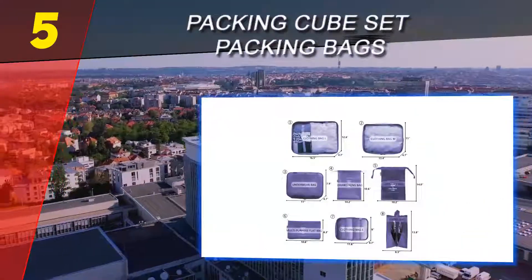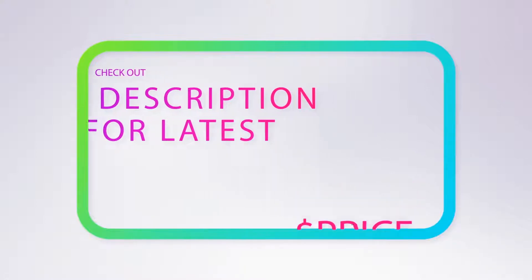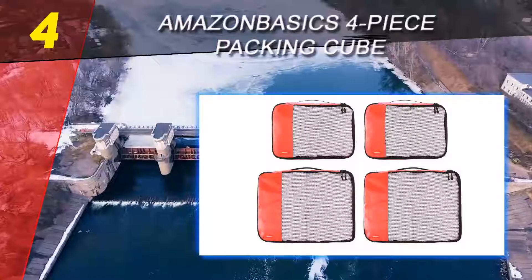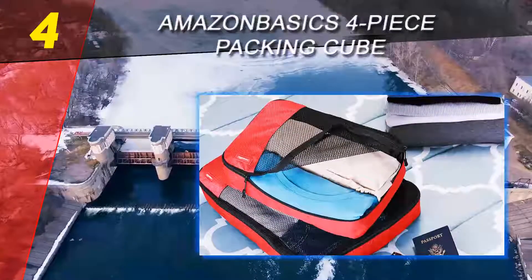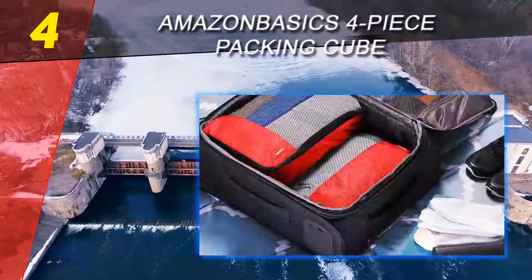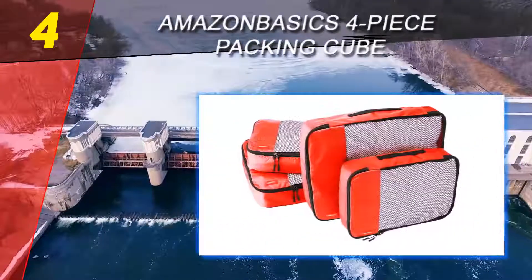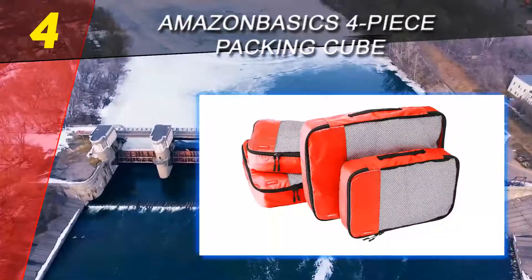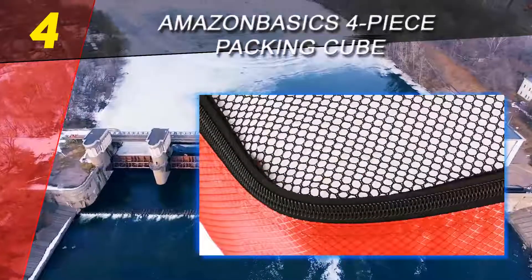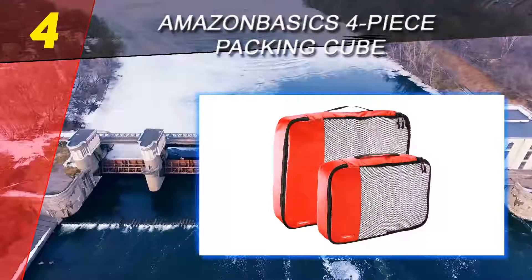For more information and pricing, check out the product links in the description underneath the video. Coming in at number four on our list, the Amazon Basics four-piece packing cube. While a lower price usually means lower quality, the Amazon Basics packing cubes remain durable and affordable. Although there are six color options, if you're not picky with color, you can save a few bucks. The set is made of polyester.